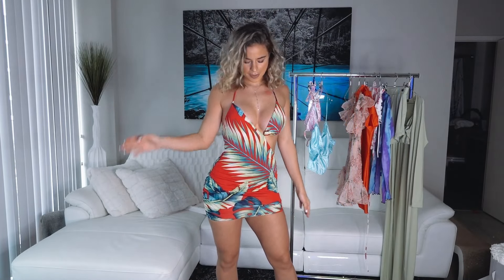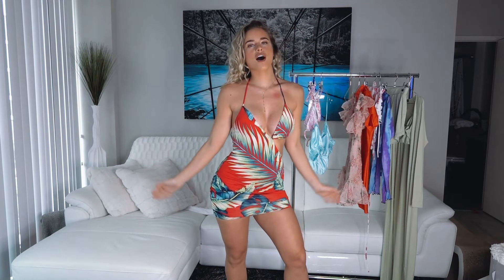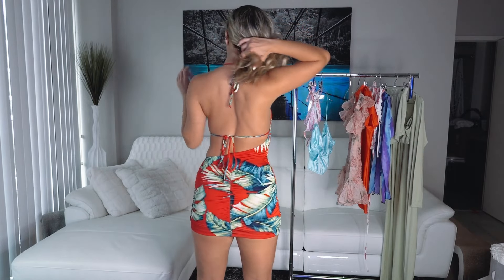Here's the next look babes — this is a beautiful tropical red dress. This dress is super super hot, perfect for a vacation in the Caribbean. I absolutely love this one, it's so so cute.